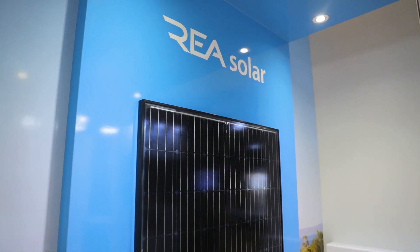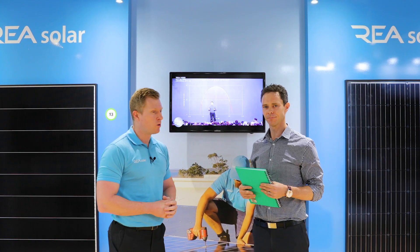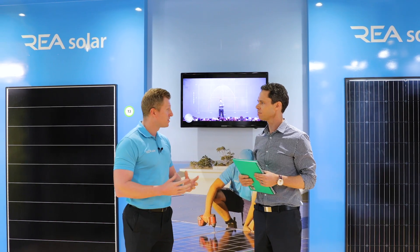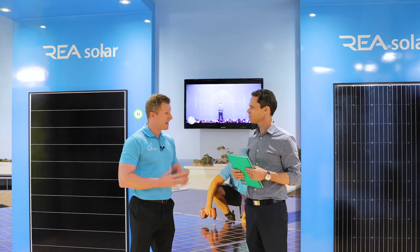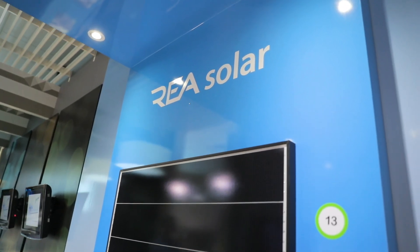REA Global is essentially an engineering company focused on power electronics. What we focus on is developing new solar technology, making it more efficient, higher performing, more reliable, and safer. We've got a new technology which we've developed that is quite unique in the market, and there are three main benefits to this technology.